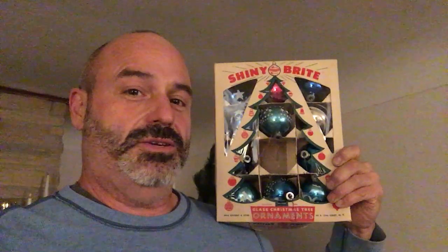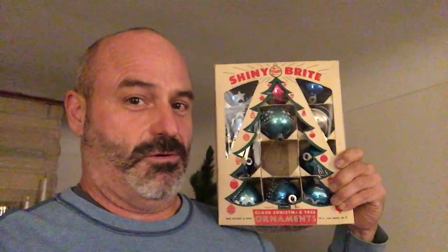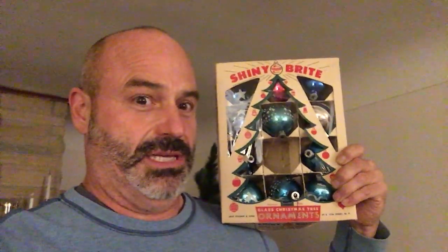Excited! Whatever it is you do today, wherever it is you go, I hope that you have a very merry Christmas and a happy time decorating your tree or whatever it is you do this time of year.